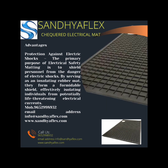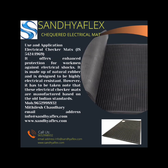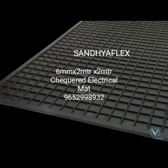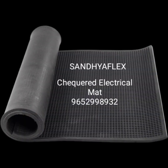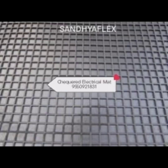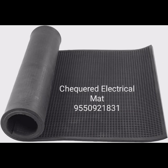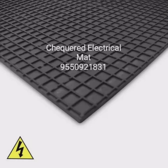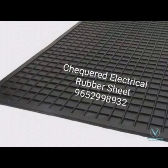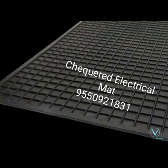Durable and long-lasting: checkered electrical rubber sheets are durable and resistant to wear and tear. They have a longer lifespan compared to some other materials, making them a cost-effective choice for applications requiring extended use.